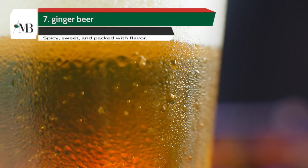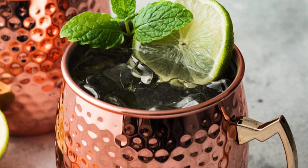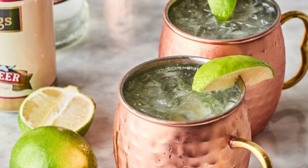Coming in at number 7 is Ginger Beer. Spicy, sweet, and packed with flavor, ginger beer forms the backbone of the ever-popular Moscow Mule. Throw in some lime and you've got a cocktail with a real kick.